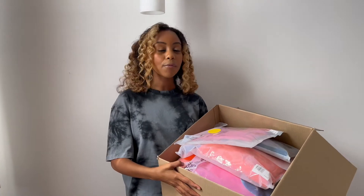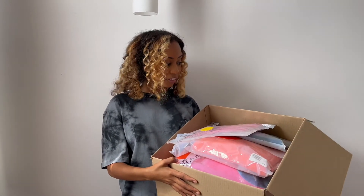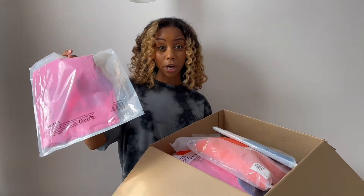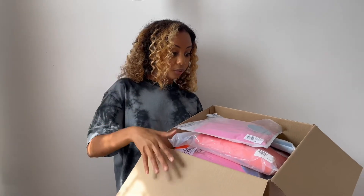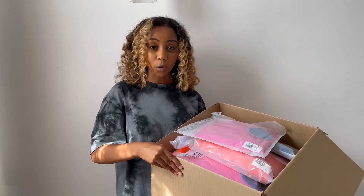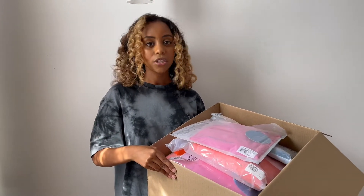Hi everyone, welcome back to my YouTube channel — if you're new, hello, and if you're returning, thanks so much for tuning in. Today I'm doing a Pangaia haul. Pangaia base a lot of their products on science, and I love that the packaging is bio-based and compostable, and the inks they use aren't toxic for the environment. They're doing a massive sale and I've spent almost 200 pounds, so let's see if they're all hype or not.